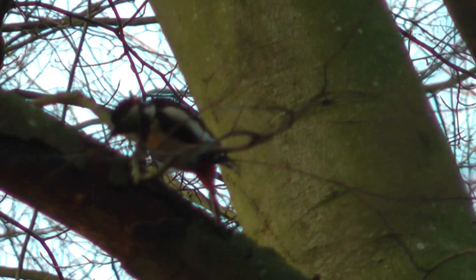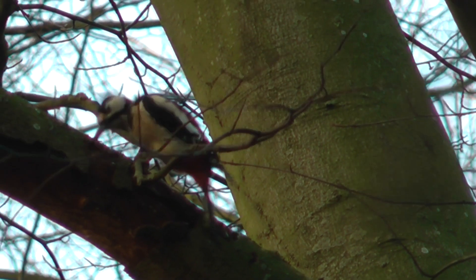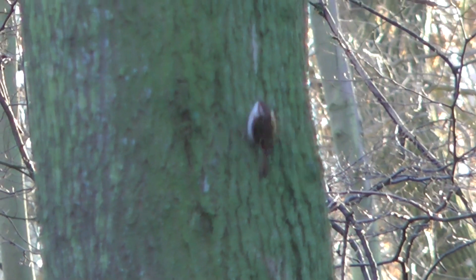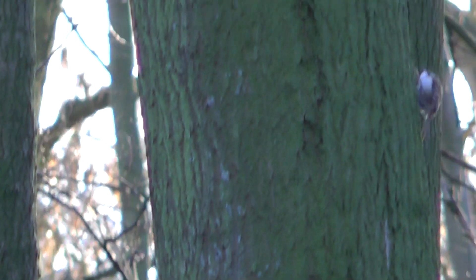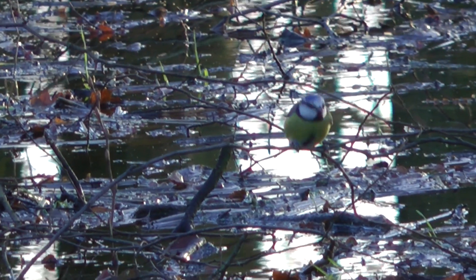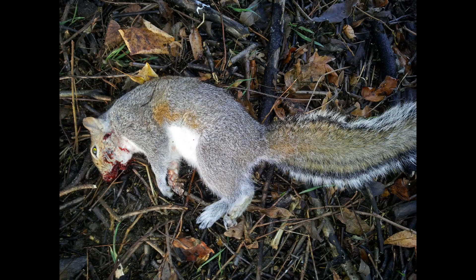There wasn't much squirrel activity. I heard some tapping and noise up in the branches above me — when I looked up, Mr. Woodpecker was having a tap around. I amused myself for the next hour or two just filming the native birds, and while I was taking a picture of this one just after it flew off, I could hear shotguns going off.